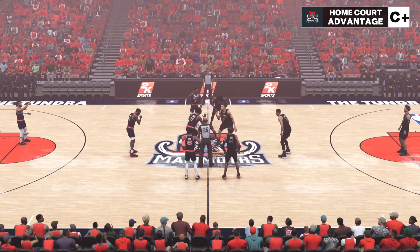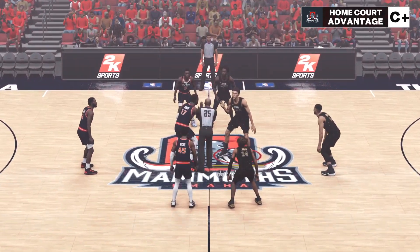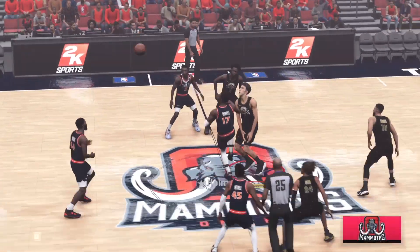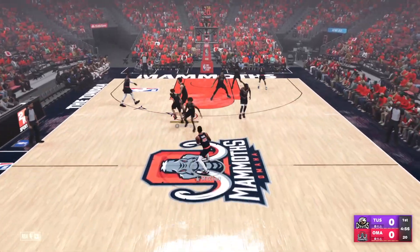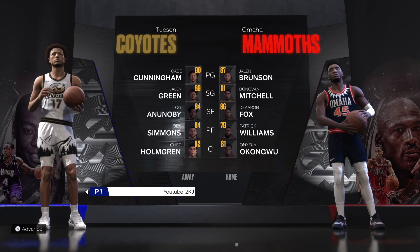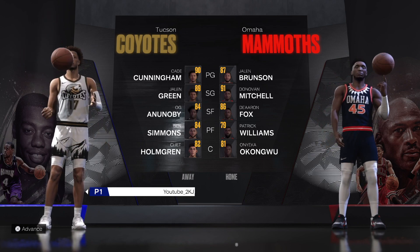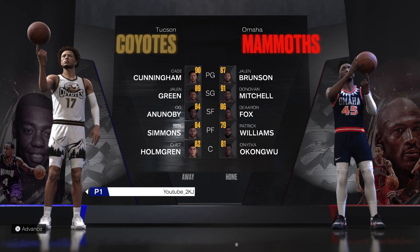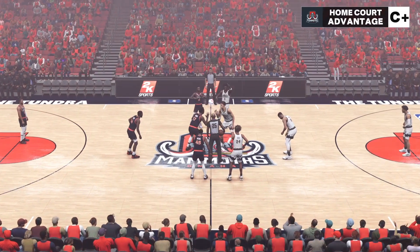Here we are at the Tundra — actually these jerseys look a little similar, not sure how this is going to play out aesthetically. We're going to restart. That never happened — I just had to exit out, come back, and change the jerseys. We're rolling with our home threads since they're white, nice and simple.